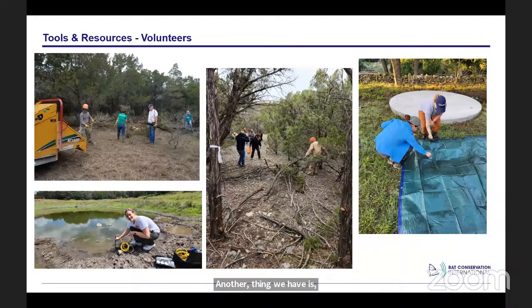Our biggest resource is our volunteers — we have over 100 on our roster. They help with everything: ash juniper clearing and thinning, trail work, water quality monitoring in our ponds, and collecting guano samples throughout the year to run DNA analysis to see what the bats are eating across different seasons. Volunteers also help lead bat flight tours, assist with education programs, bio blitzes, and hiking on the preserve trails. They're really important for all the work that we get done.